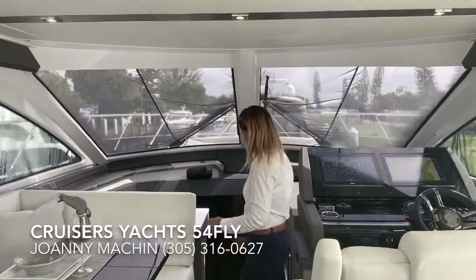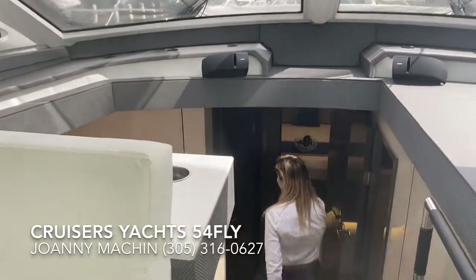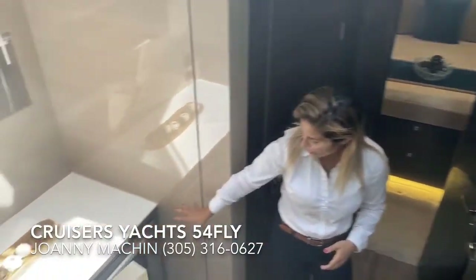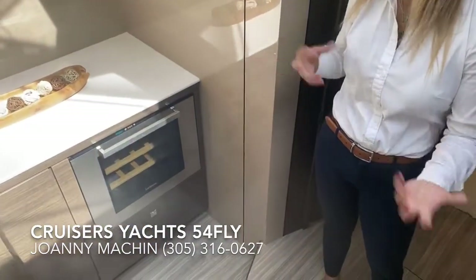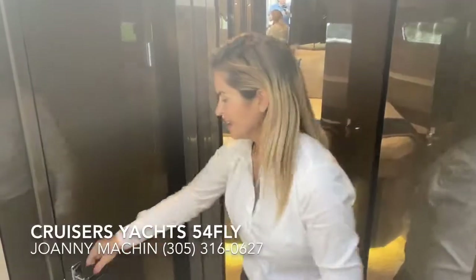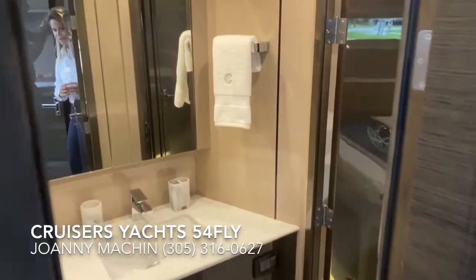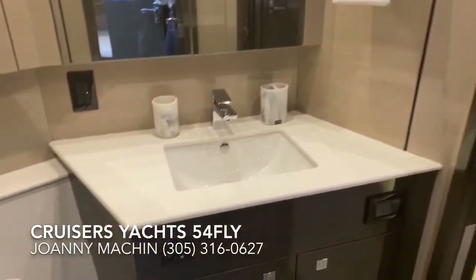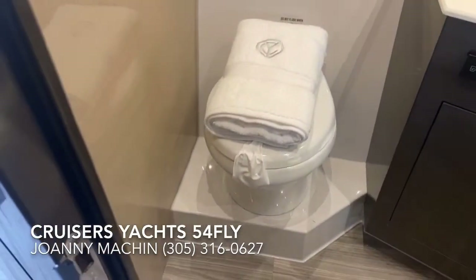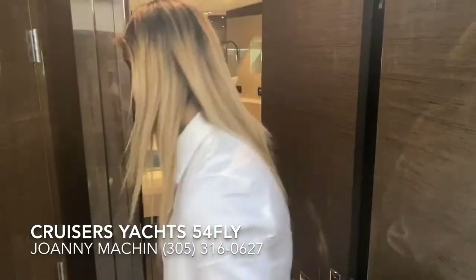Let's take a look at the staterooms. Down below, what's really cool is you have a nice wine fridge here, so if you're in the middle of the night and you're thirsty, you don't have to go all the way back up to the galley. You also have a guest head here and the forward VIP stateroom.